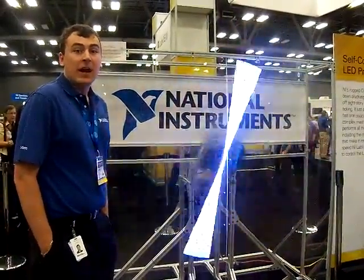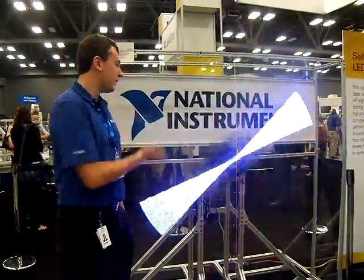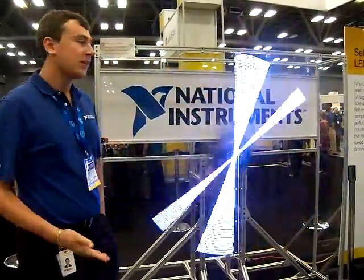Hi, my name is Anthony Ronda. I'm a student from Rensselaer Polytechnic Institute, and this is what I work on. It's called a Propeller clock.